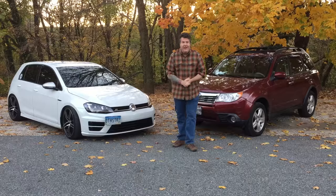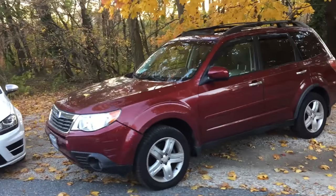Well, thanks again for tuning in once more to Dad Brain — dad car versus mom car, head-to-head competition.